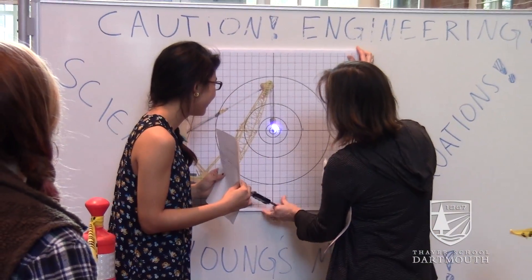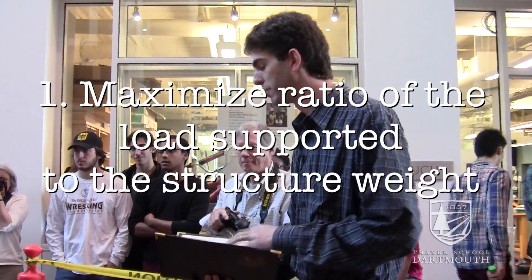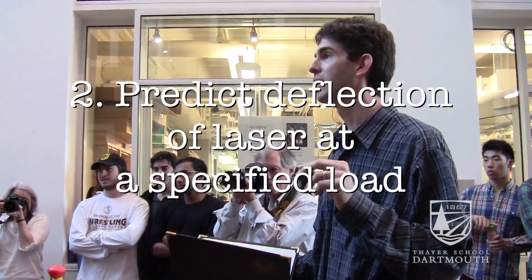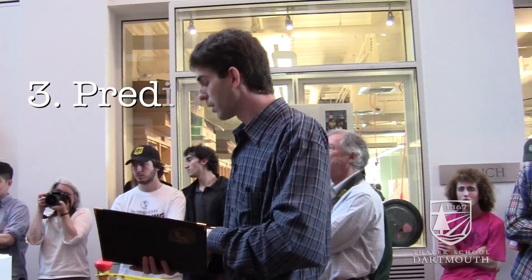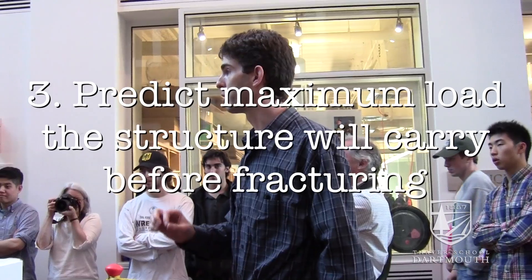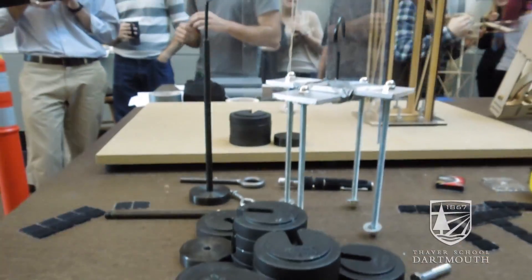The teams are faced with five different challenges. One is to maximize the ratio of the load supported to the structure weight. Number two is to predict the deflection at a specified load. They're also going to predict the maximum load that this structure will carry before it fractures. And we're going to do that with our weights here — we're going to try to load them to failure.